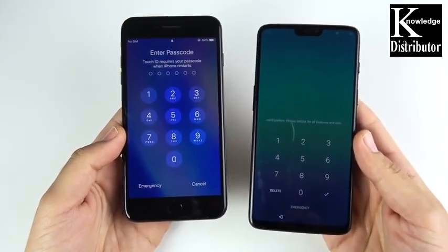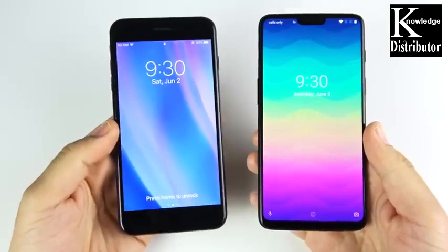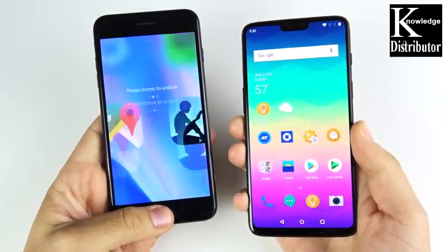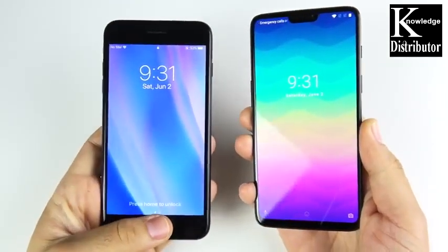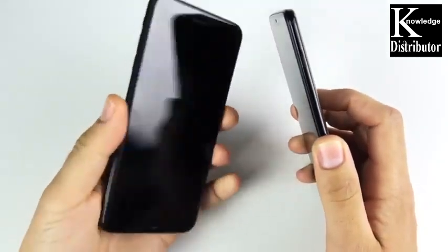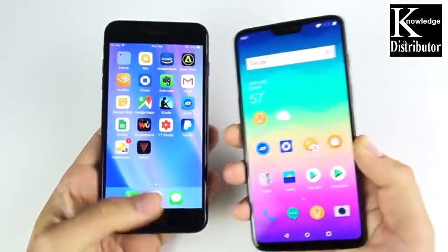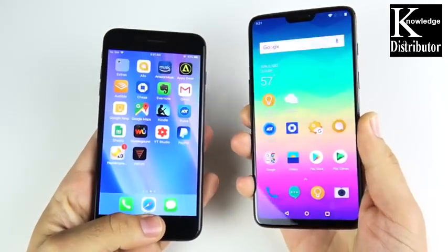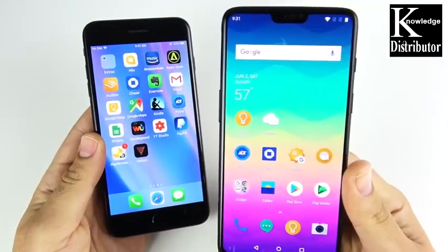The OnePlus 6 is definitely faster on the boot-up test. Now let's begin with the fingerprint scanner test — the iPhone 7 Plus doesn't have Face ID so we're doing a fingerprint test. You can see the OnePlus 6 wins every single time; even if you gave the iPhone 7 Plus a head start, the OnePlus 6 would still win. The fingerprint scanner is just so much faster on the OnePlus 6.